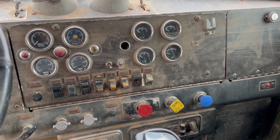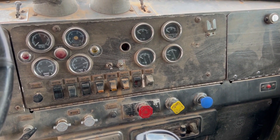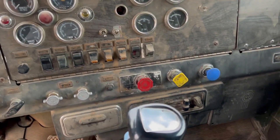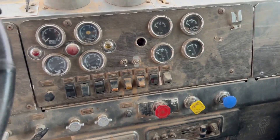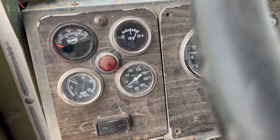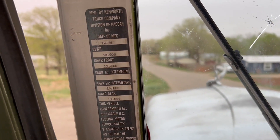1977 Kenworth dump truck, pretty good shape for how old it is. The engine's been redone, he says it's got 53,000 miles on it. Information of when it was built.